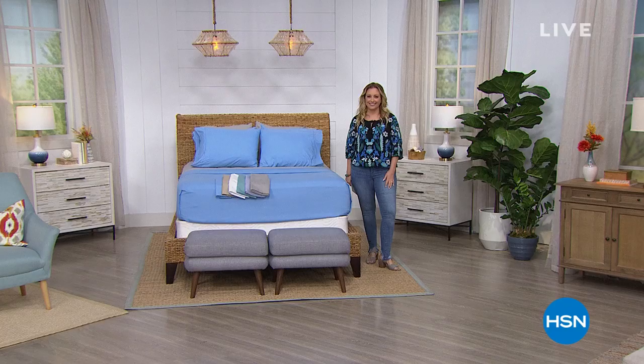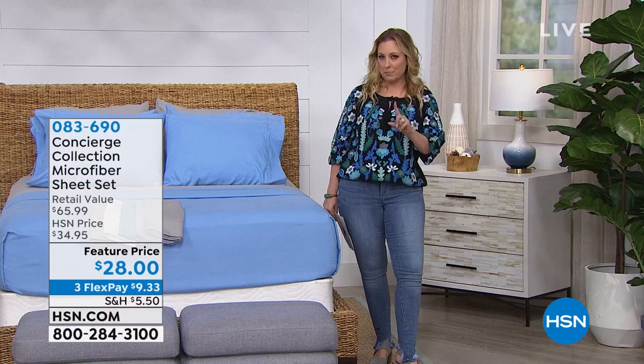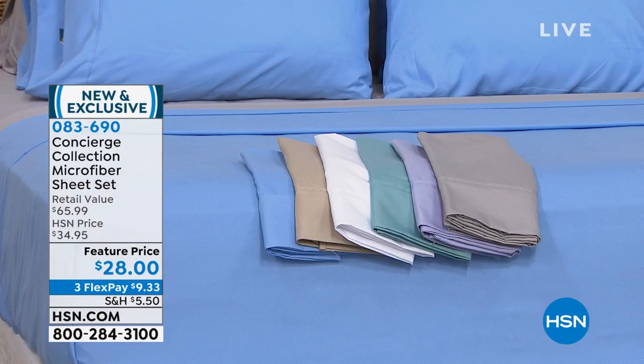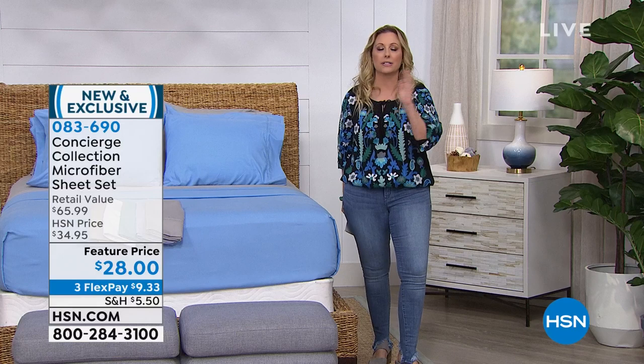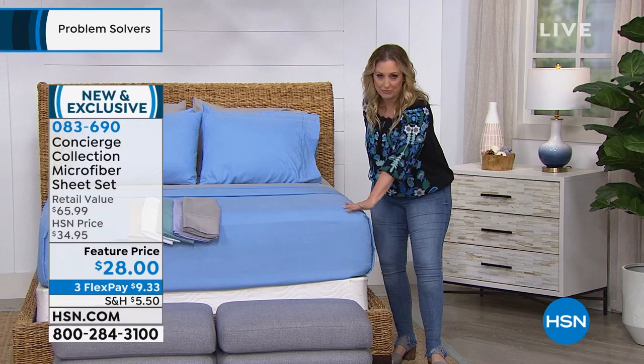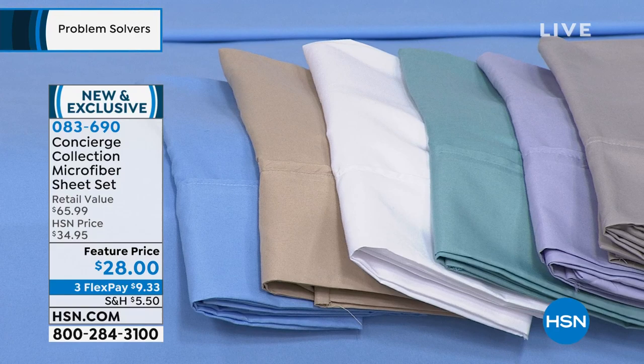I hope you guys are still shopping for the e-cloth — it was really exciting to have something never on air before in the U.S. and only available here. Speaking of things only available here, Concierge Collection is our own in-house brand of bedding basics at crazy affordable prices. Today we're doing something extra special — we're taking our number one seller, microfiber, and doing a sale price with FlexPay. I want to bring Ellen Bunner out because she and I worked hard to get sheets available at HSN in a Twin XL.